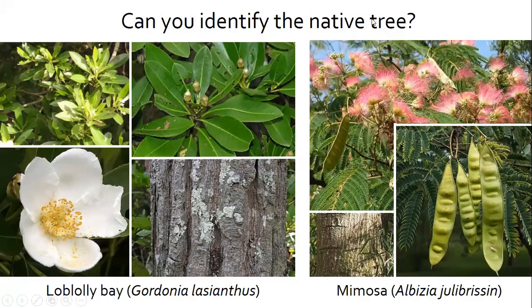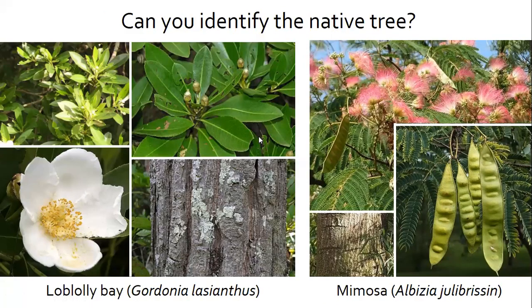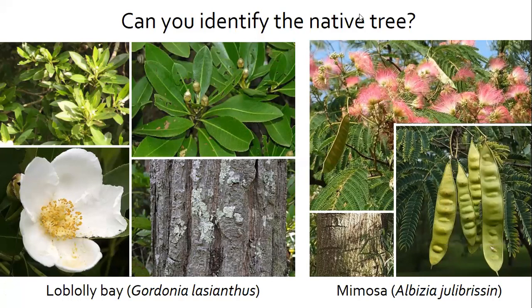The Loblolly Bay is a flowering, broadleaf, evergreen tree common in pocosin or wetland bogs, swamp forests, and wet pine savannas. It is important to Carolina Bay wetland ecosystems — unique geological formations with an elliptical shape often seen in eastern North Carolina — and provides cover to wildlife during winter and extreme weather.